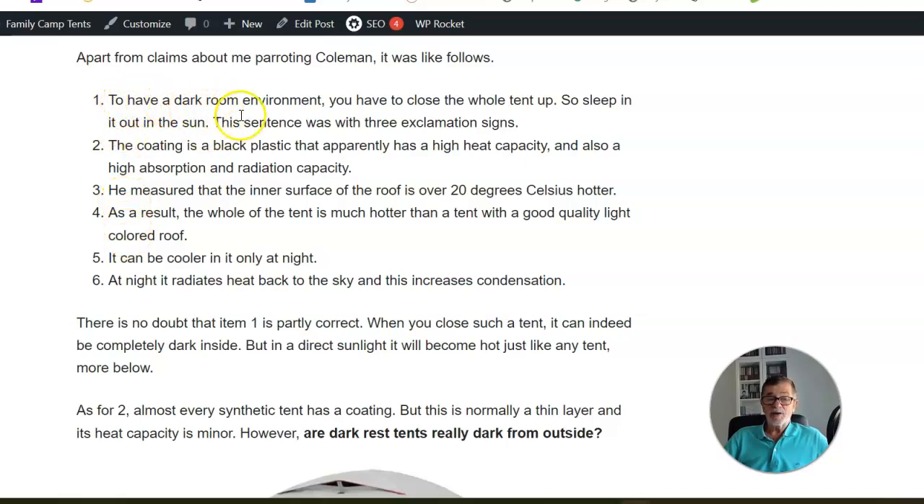The reader wrote that I was parroting Coleman by mentioning 99% reduced light. He listed several statements which I'll discuss one by one. First, he says that to have a dark room environment you have to close the whole tent up and sleep in it out in the sun — with three exclamation marks. He claims every tent under direct sunlight will be hot and you cannot stay there during the day.